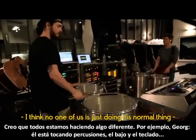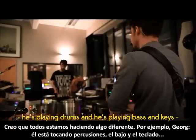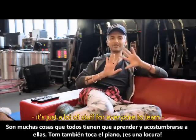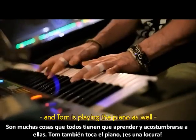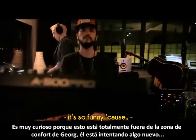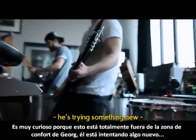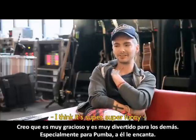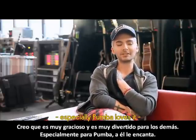I think no one of us is just doing their normal thing. He's playing drums and bass and keys — it's just a lot of stuff for everyone to learn and be comfortable with. And Thomas is playing the piano as well. It's crazy. It's so funny because it's totally out of his comfort zone — he's trying something new and it's super fun for everyone to do that.